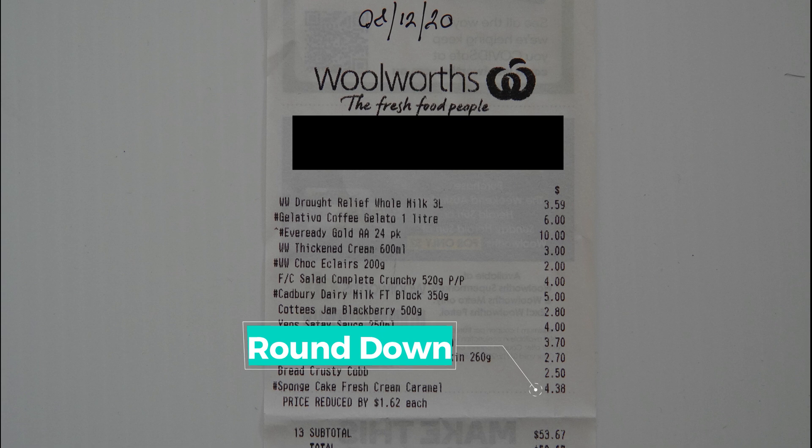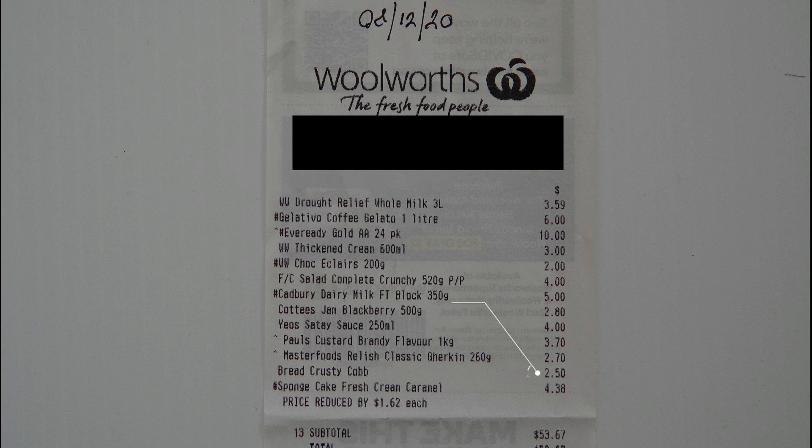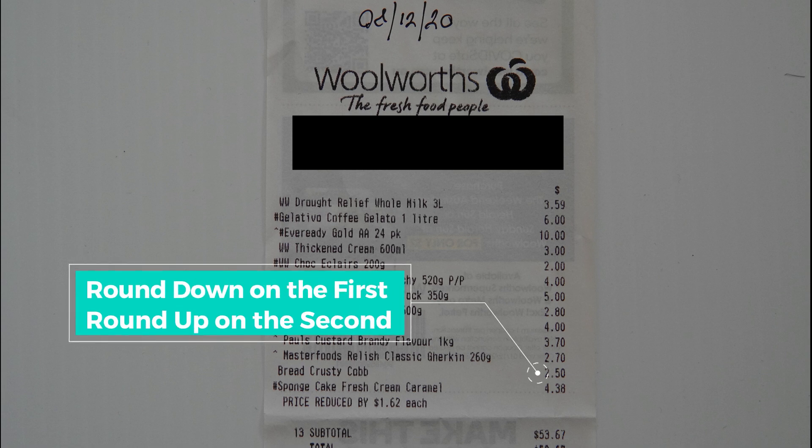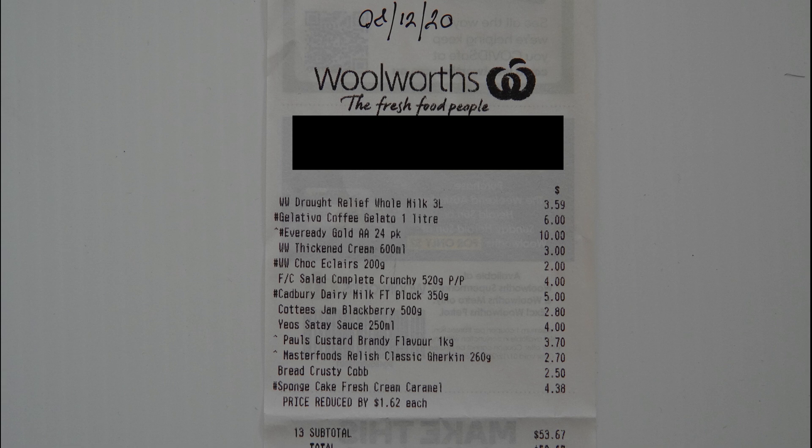If you have an item that's 49 cents and below, you round down. If you have an item that's 51 cents and up, you round up. If you have an item that is exactly 50 cents, you round down for the first item, then round up for the next and just keep following that pattern. Let's try a few receipts now, starting with a small one and then we'll move on to the larger receipts.